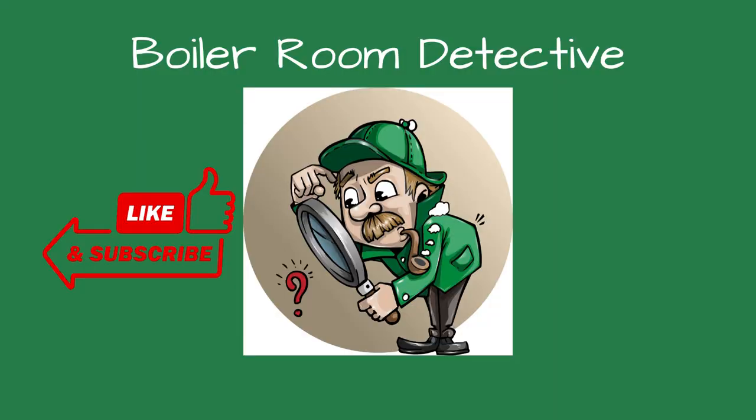Welcome, friends, to Boiler Room Detective Channel, where I share my knowledge and experience troubleshooting boiler issues. If you find these videos helpful, please consider liking and subscribing to the channel.